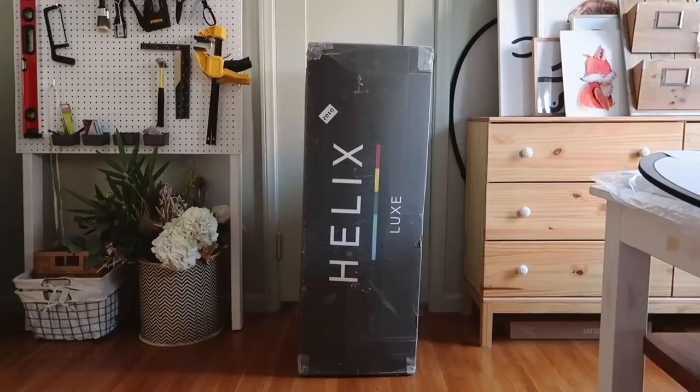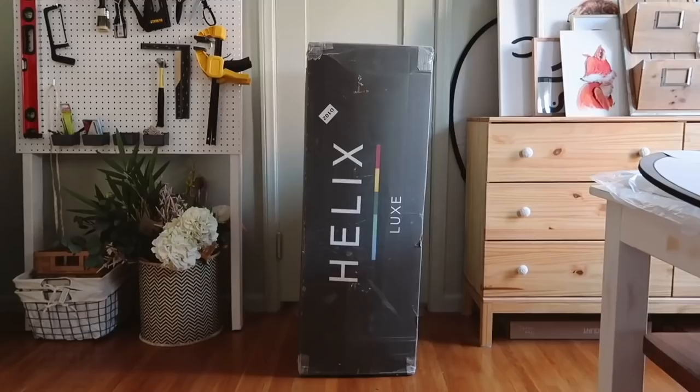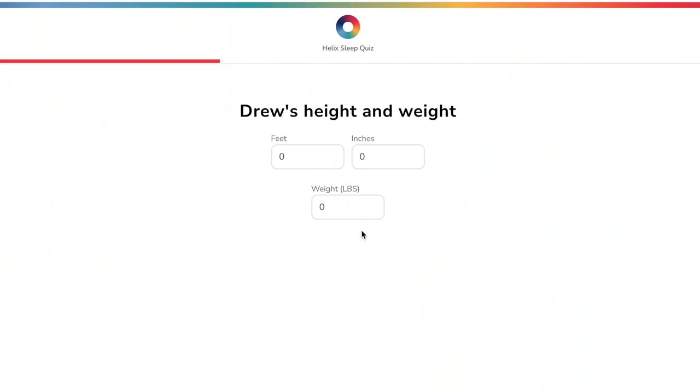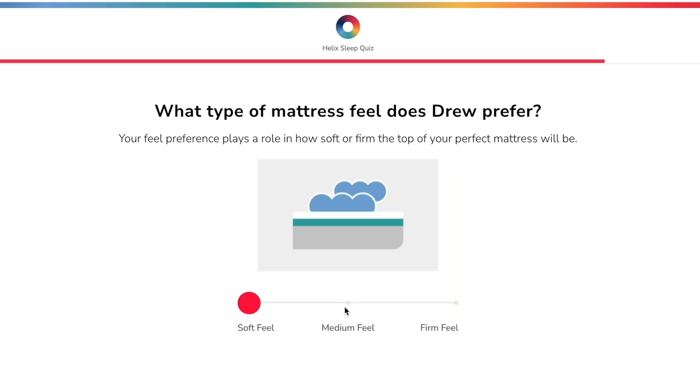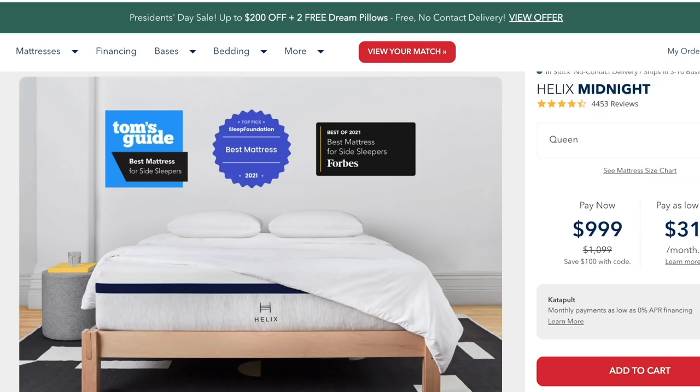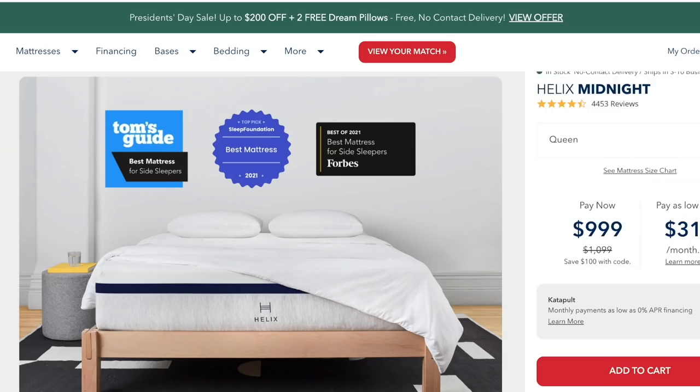About a year ago my Helix mattress arrived on my doorstep, which I was so excited about because I'd had my college mattress for years. How I determined which one was great for me was by taking their sleep quiz, which asks you questions about your sleeping preferences — what kind of mattress feel you prefer, if you have any back pain — just a series of questions to determine which mattress pairing is perfect for you. I was paired with the Helix Midnight; I opted for the Midnight Luxe, but the standard line is also incredible at a slightly lower price point.